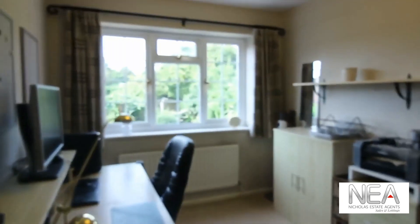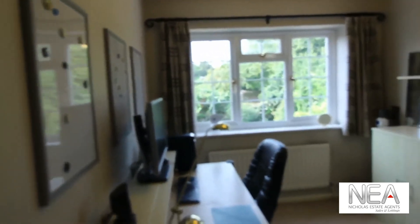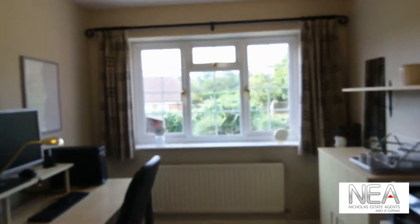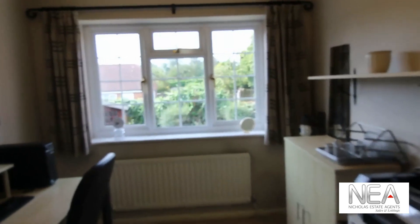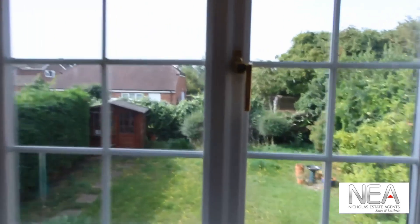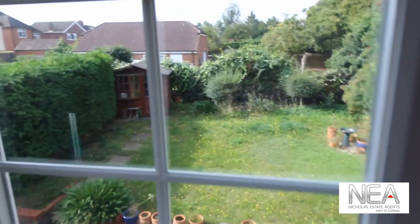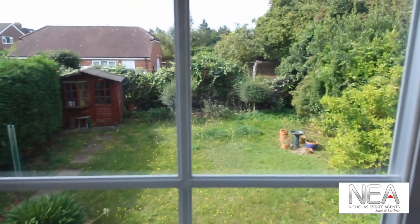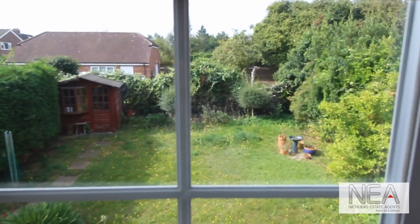Lastly we have the final bedroom, which is a very good sized double but is actually the smallest of the four, with an equal size window overlooking the garden. To arrange a viewing please do give us a call on 01189 484 040. Thank you.